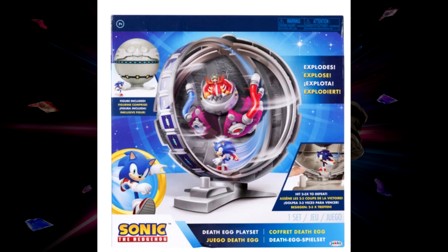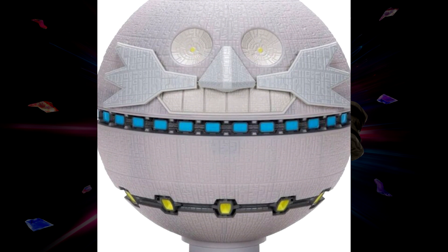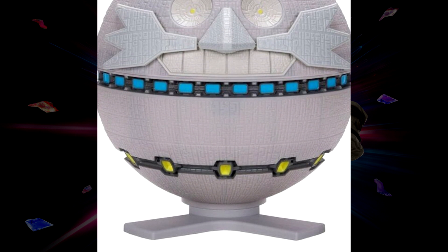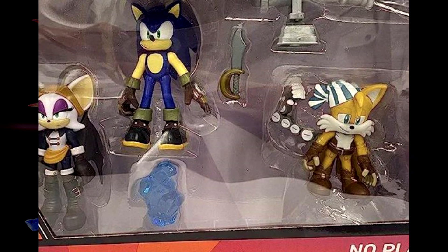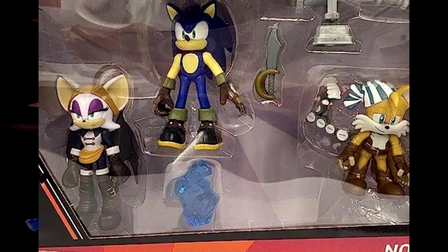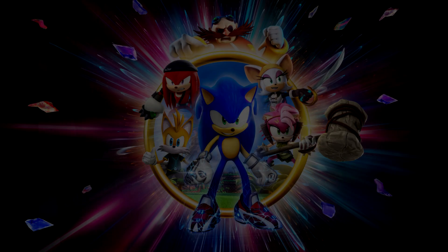So what do you guys think about the brand new Death Egg playset and the new Sonic Prime two-and-a-half inch figures? Some of this stuff should be coming in by the end of this month, maybe even next week. Season two of Sonic Prime is coming soon too, so we're definitely going to see more figure and merch news around that time. Let me know your thoughts down in the comments and I'll catch you guys in the next video — take care!